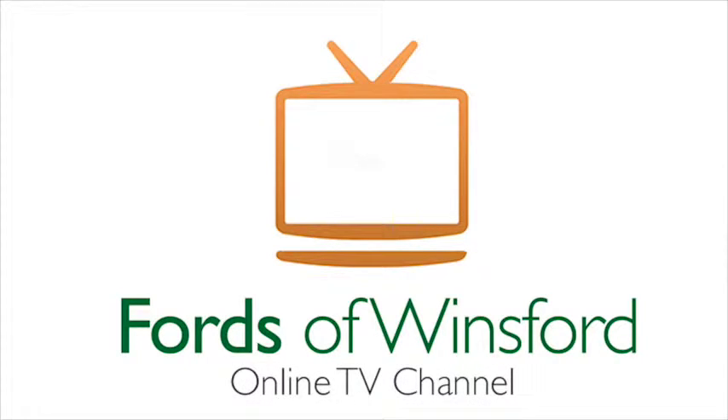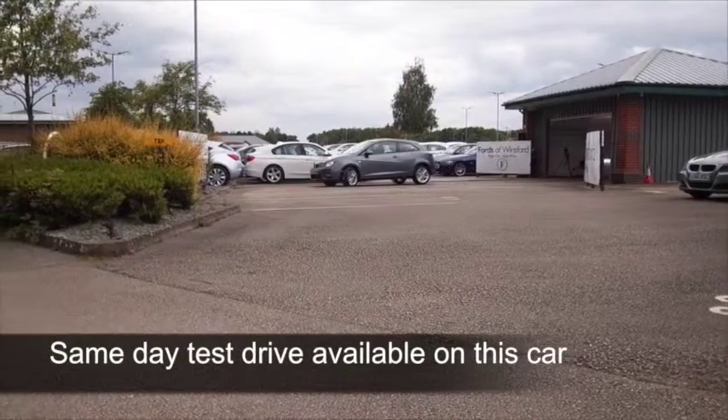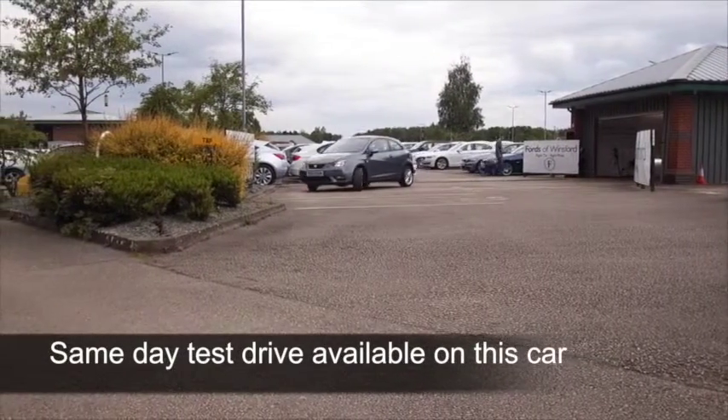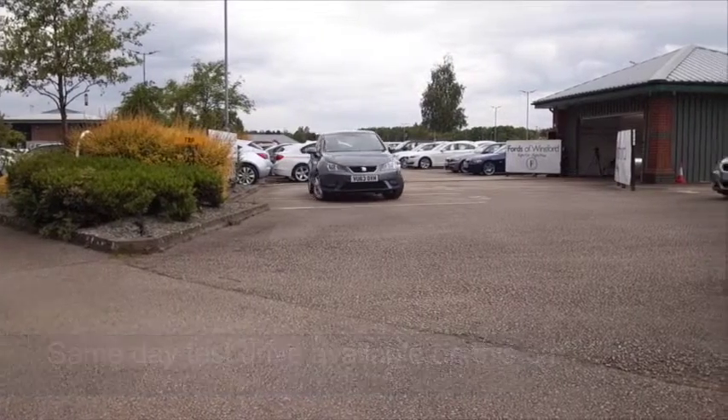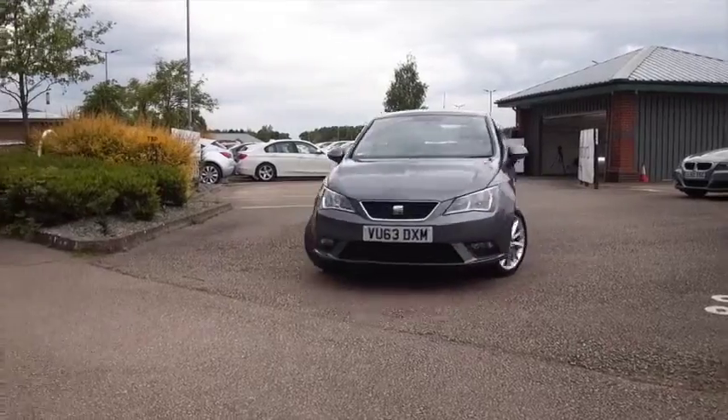I think the Seat Ibiza's a cracking car. Very sharp styling, great to drive, well built. Of course, you've got the backup of the VW Group, so you get a lot of car for your money. And the 1.4 petrol — this is a great engine.